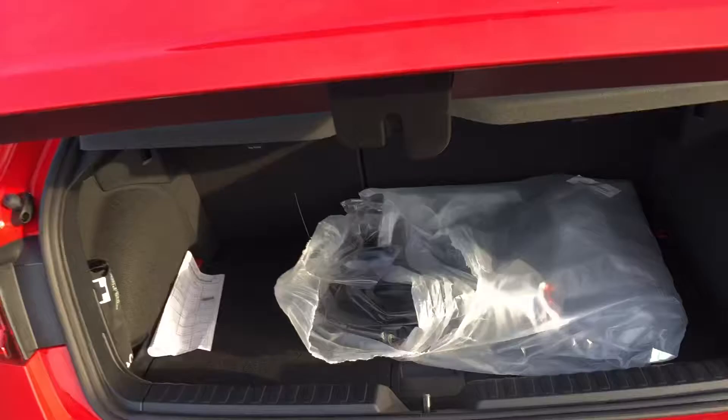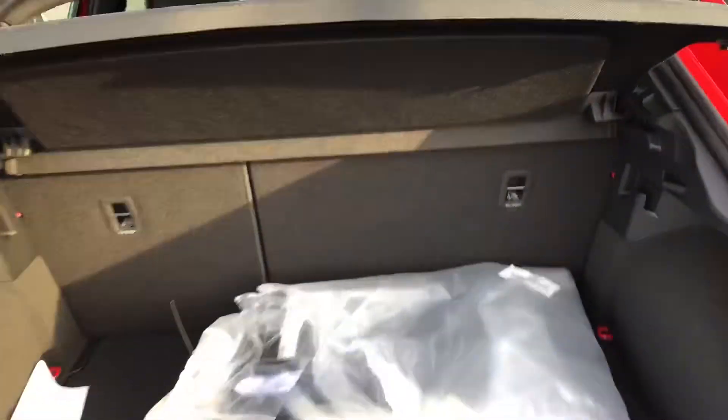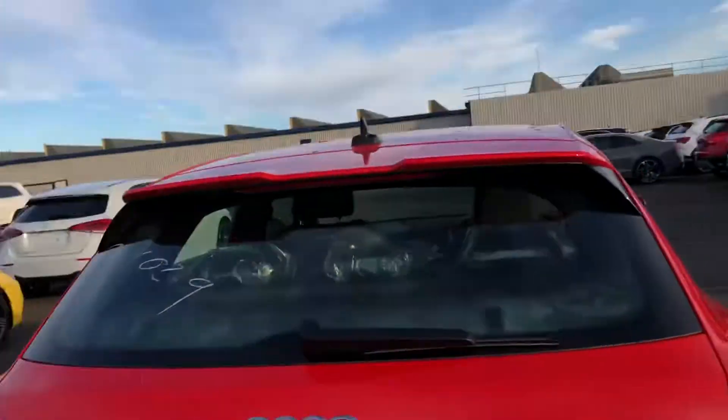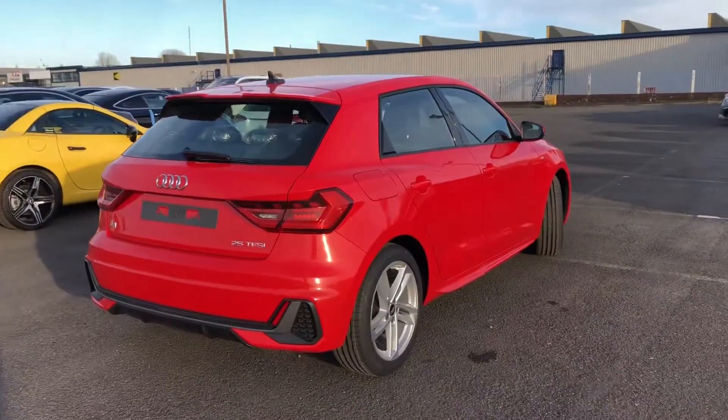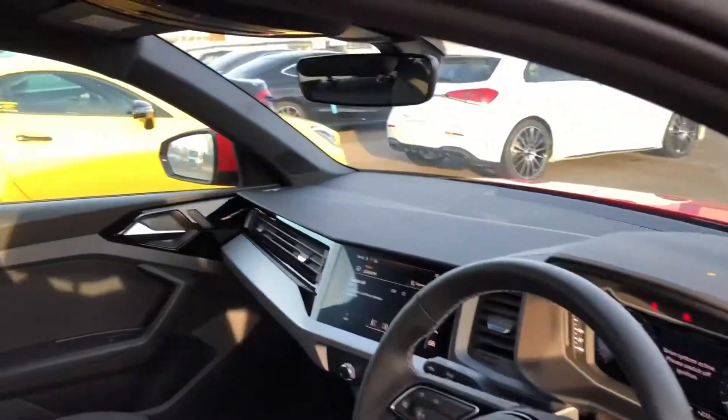Moving on to the boot space, you can see we've got a really spacious boot, especially for this little hatchback, so it's really good if you do go on a lot of shopping trips. As it is a brand new car, it also comes with 3 years warranty from the manufacturer.